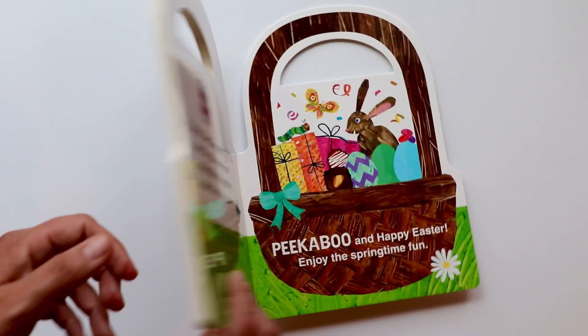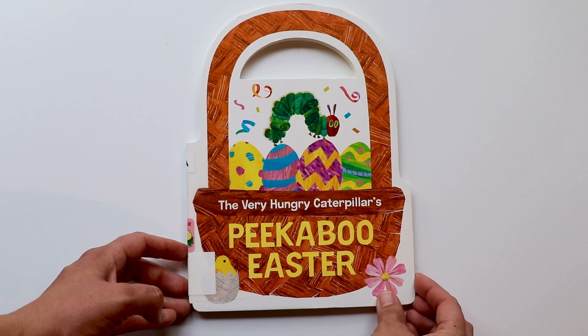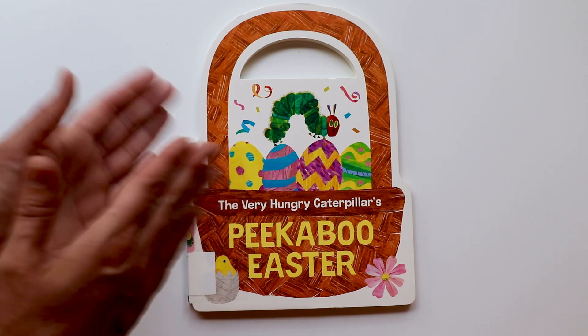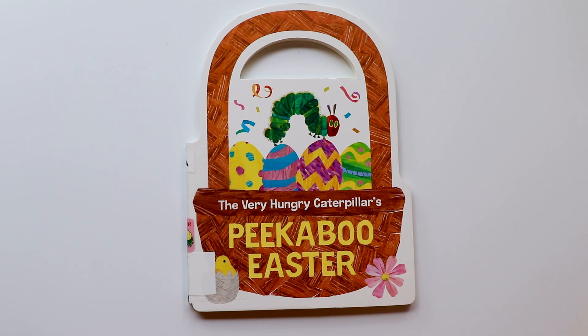And that's the end of The Very Hungry Caterpillar's Peekaboo Easter. Yay! Can you clap with me? Yay! The Very Hungry Caterpillar had so much fun. Yes, he did. Well, I hope you enjoyed this book. Until next time. Bye, book friends.